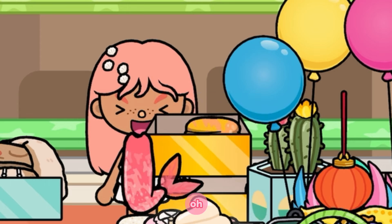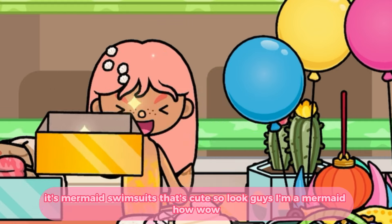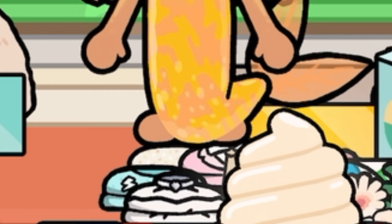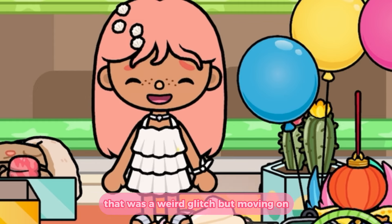Next to that was — I actually don't know what this is. Oh, it's mermaid swimsuits! That's cute. Look guys, I'm a mermaid! I'm a weird-looking mermaid, not gonna lie — that was a weird glitch — but moving on.